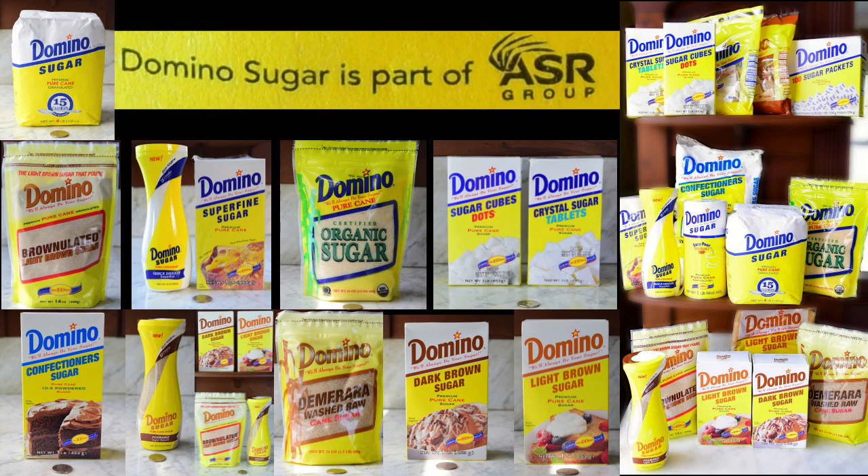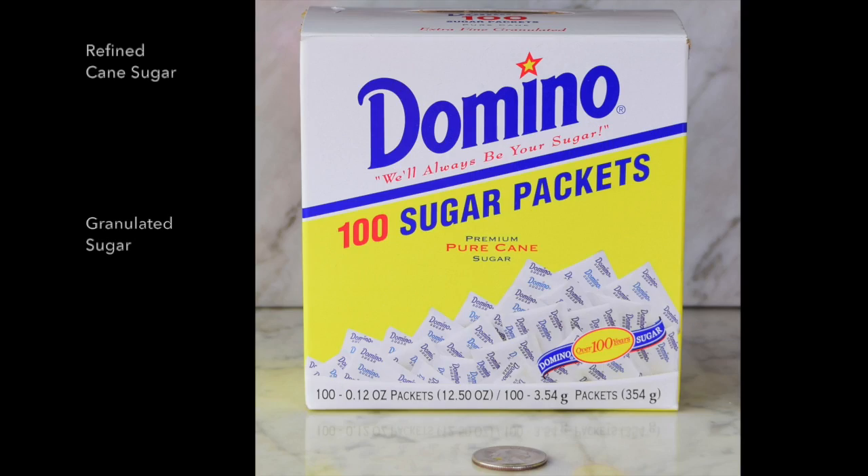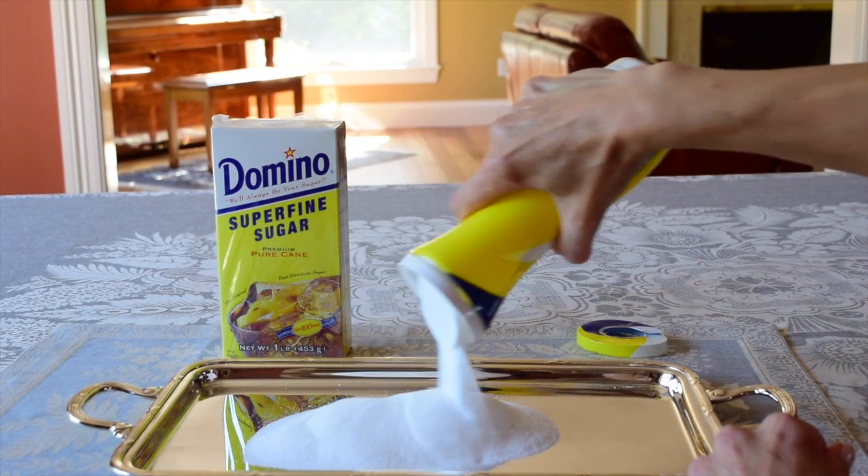I show you a glimpse of 9 different types of Domino cane sugar, packed in different sizes and containers. I invite you to watch their full unboxing and review by visiting the WhatSugar channel.